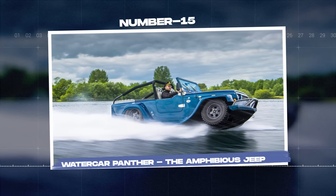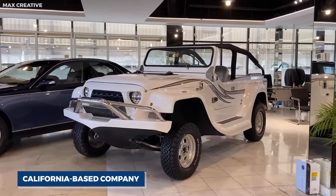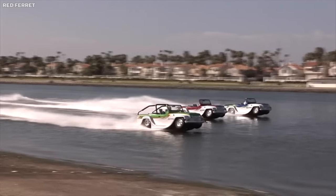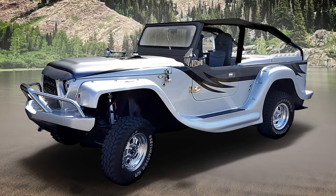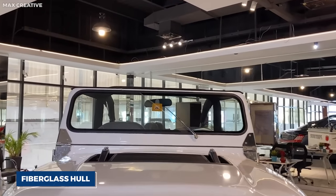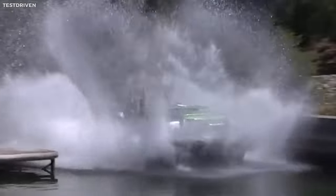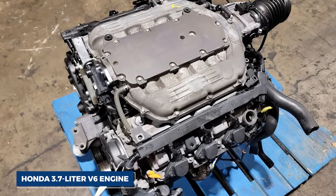Number fifteen: Water Car Panther, the Amphibious Jeep. The Water Car Panther, created by the California-based company Water Car, is a vehicle that challenges the boundaries between land and water. Designed to switch seamlessly between an off-road jeep and a high-speed boat, the Panther embodies the concept of true amphibious transport. With a lightweight chromoly steel chassis and a fiberglass hull, the Panther is designed for both durability and buoyancy. On land, it resembles a typical off-road vehicle, powered by a Honda 3.7-liter V6 engine.